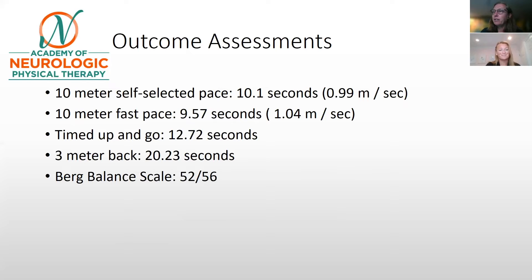This individual shows very little difference between self-selected and fast walking speed. He cannot demonstrate a faster walk. The backwards 3-meter walk is quite impaired — 20 seconds to go only three meters is a very difficult task for somebody this young, especially if he wants to return to hiking, basketball, and more dynamic activities. For anyone with questions about interpreting these outcome assessments, there is another Student Corner video describing the MCID and how to best interpret these measures.